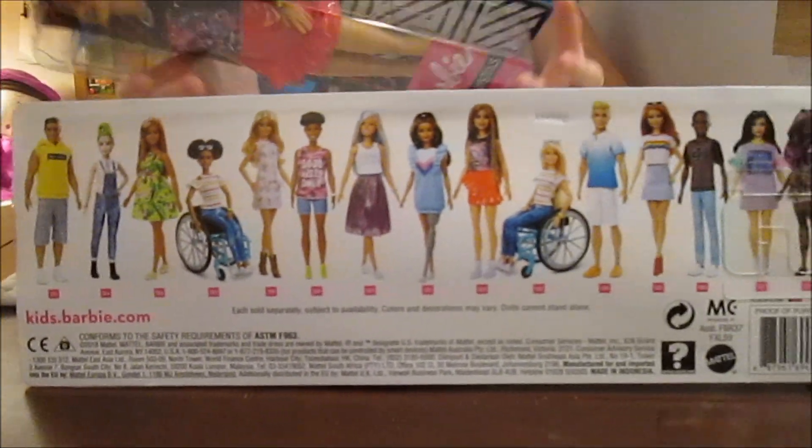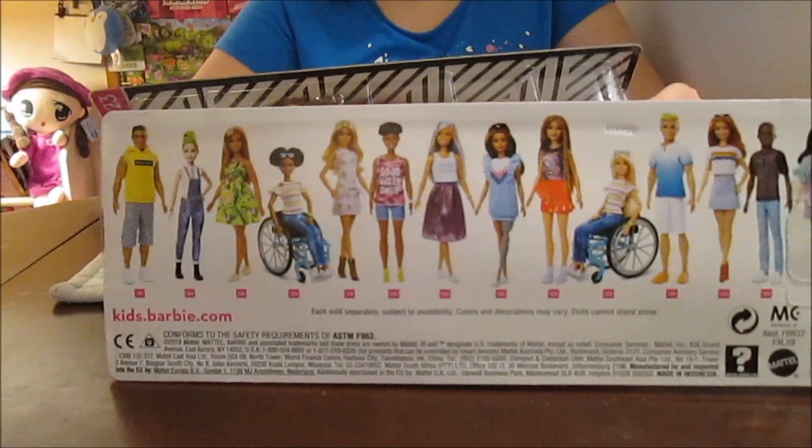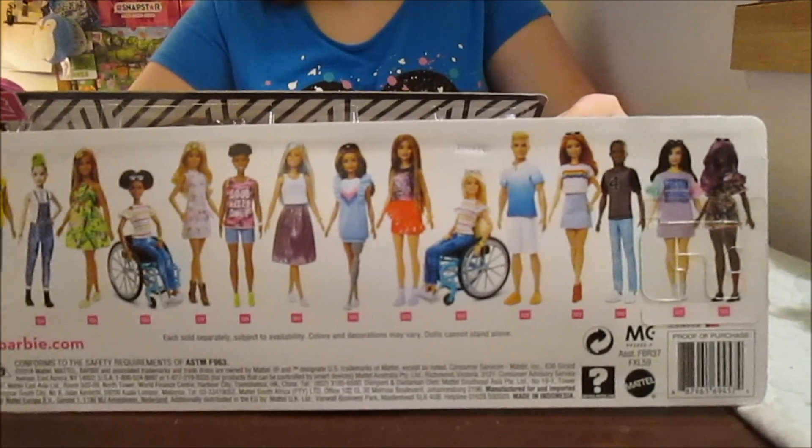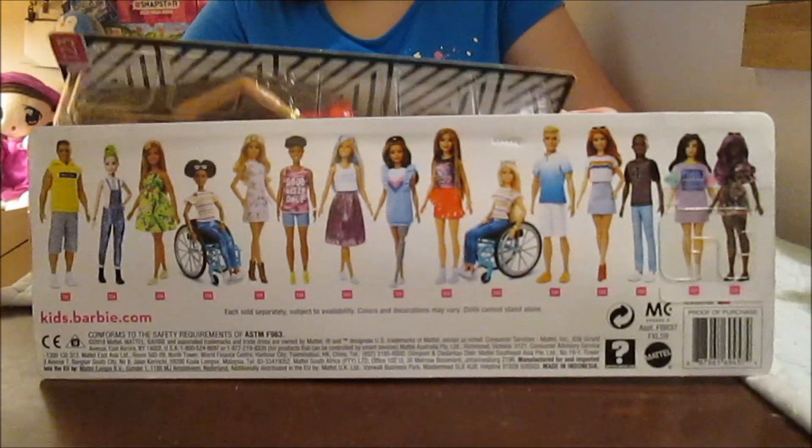There's a lot of them. There's wheelchair girls this time around, which is super cool. They always have a lot of diversity and it just keeps getting better. They get more and more different types.